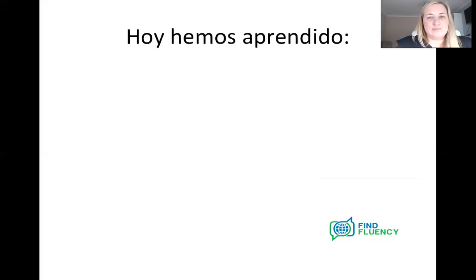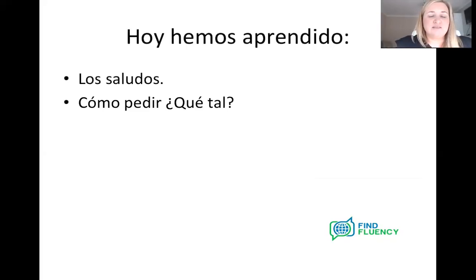So a little recap — hoy hemos aprendido, today we learned. What we've covered in our first mini lesson: los saludos — greetings for different times of the day and night in Spanish. Cómo pedir qué tal, cómo estás — how to ask how you are in Spanish. Y cómo responder — how to answer that question. We've gone over buenos días, buenas tardes, buenas noches, hasta luego, hasta mañana, adiós. How to ask qué tal and cómo estás, and the formal version cómo está. And how to answer: estoy bien, no estoy bien, estoy mal, estoy cansado, estoy cansada, and so on.